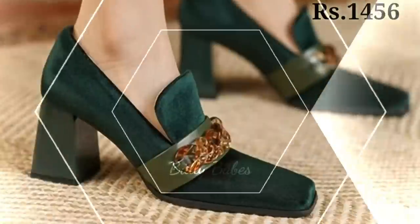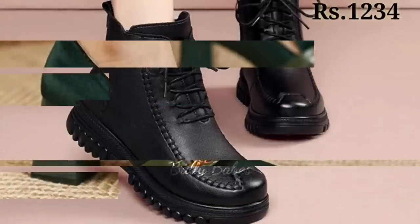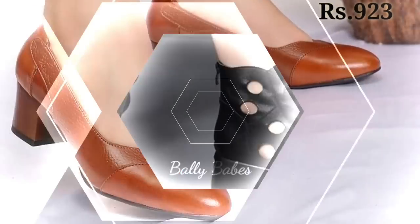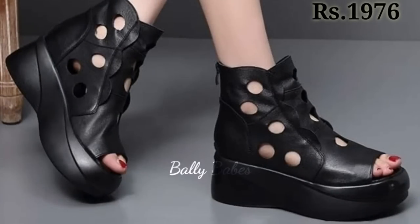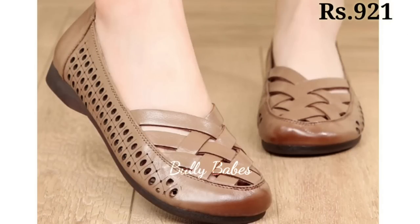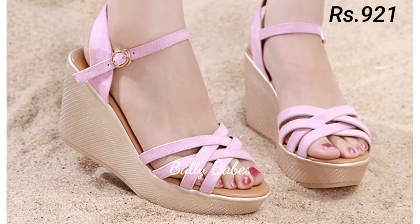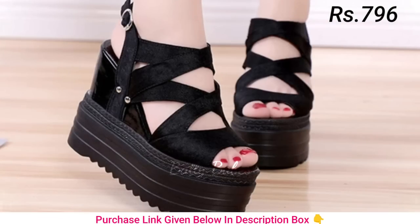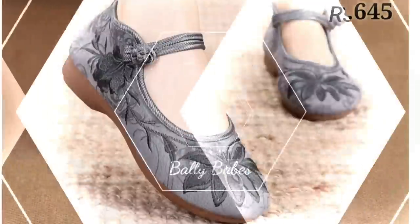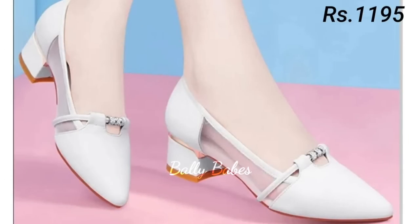First up, we have heels. Heels are a classic choice for women's footwear and they come in many different styles including stilettos, block heels, and kitten heels. They can be worn with a variety of outfits from formal dresses to casual jeans. When choosing heels, consider the location and your comfort level. If you are not used to wearing heels, start with a lower heel height and work your way up. Block heels are a great choice for those who want some height without sacrificing comfort. For a formal event, a pair of sleek stilettos can add a touch of elegance to any outfit.